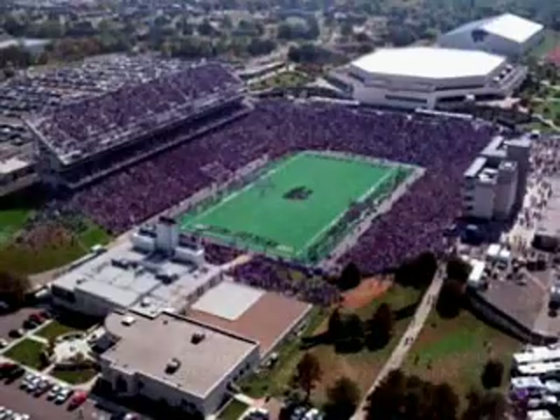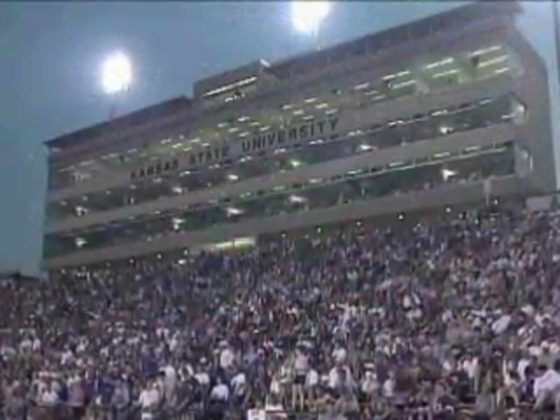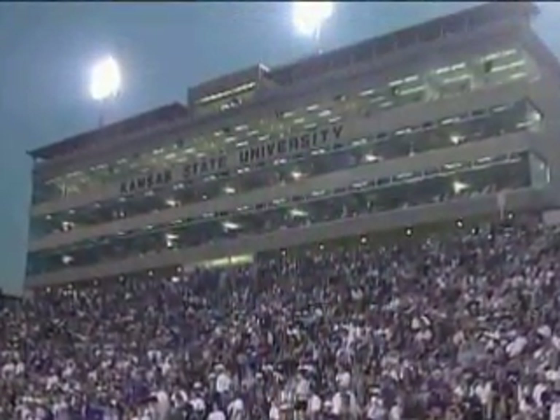Take a look at a castle. Any castle. Now break down the key elements that make it a castle. They haven't changed in a thousand years.